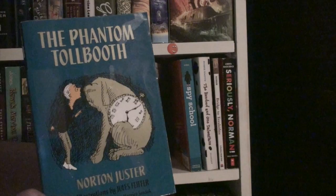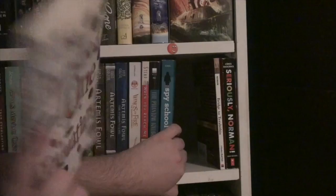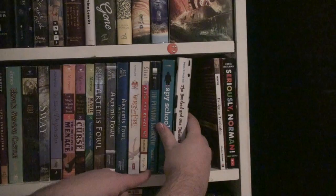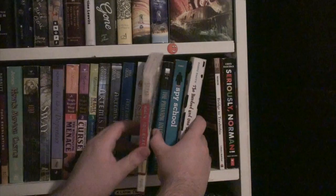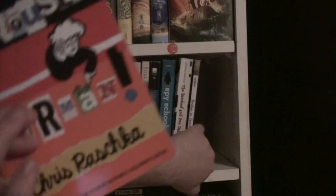The 101 Dalmatians by Dodie Smith. Spy School is by Stuart Gibbs. The Phantom Tollbooth is by Norton Juster. When You Reach Me is by Rebecca Stead. Bridge to Terabithia by Katherine Paterson. Then I have Seriously Norman by Chris Raschka — whatever his name is. Well, I hope you're happy — I've messed up this shelf for you.